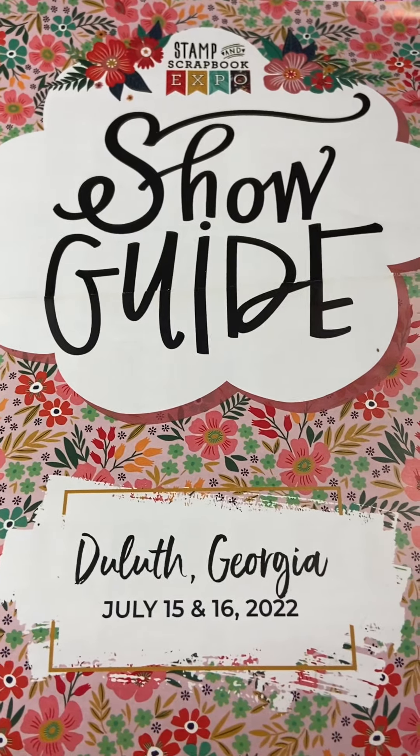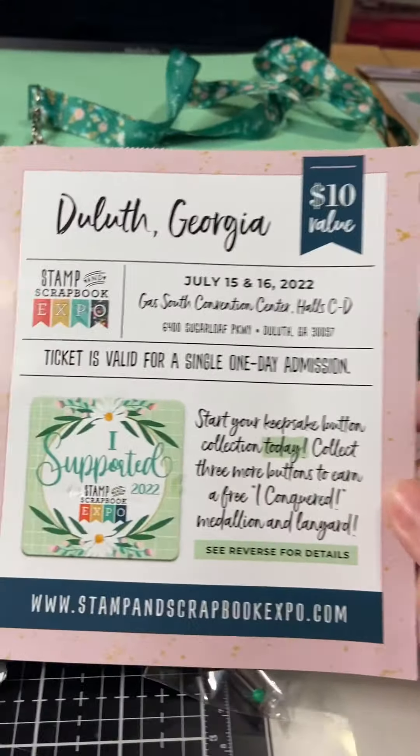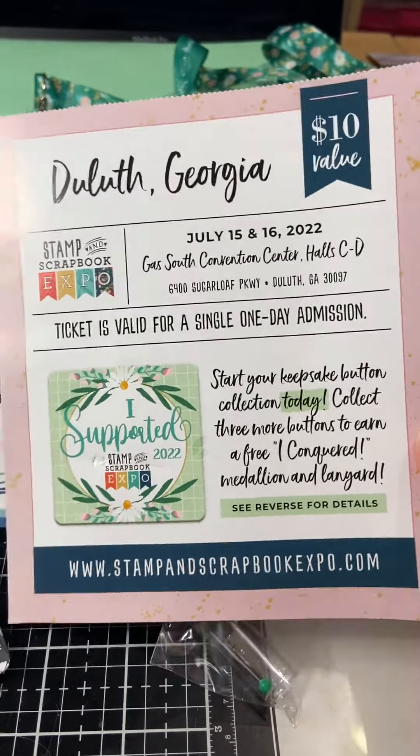So this is the show guide. I had bought my ticket when I went to the O Scrap retreat at the Cran Plaza in Peachtree City in Atlanta not too long ago.